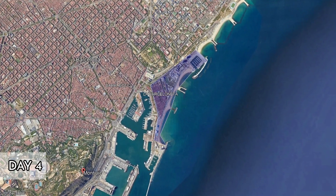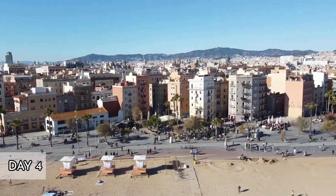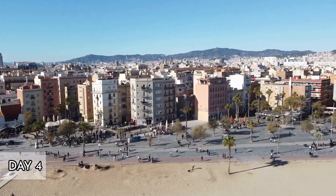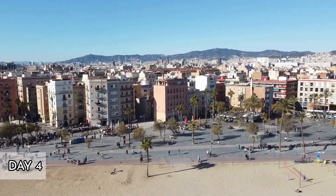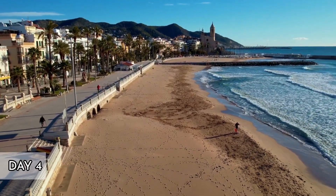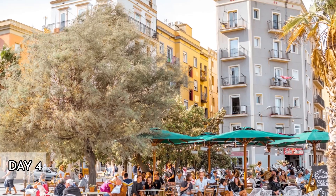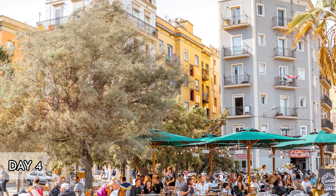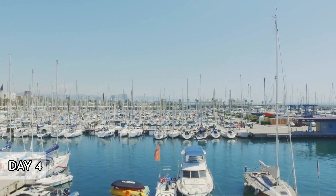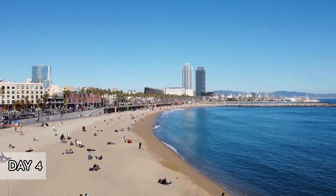Day 4: Relax on the beach and visit Barceloneta. Barceloneta is a vibrant neighborhood in Barcelona located right by the sea. It's famous for its lively atmosphere, beautiful beaches, and excellent seafood restaurants. Originally a fishing village, Barceloneta has transformed into one of the trendiest areas in the city, attracting both locals and tourists alike. The beach stretches for about 1.2 kilometers along the coast, offering golden sands and clear blue waters, well-equipped with amenities such as showers, lifeguards, rental facilities for beach chairs and umbrellas, and numerous beach bars, chiringuitos, serving refreshing drinks and snacks.